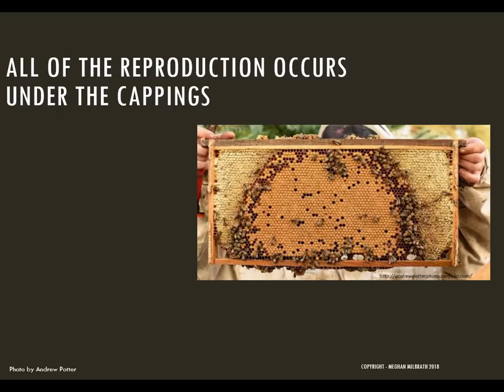All of the reproduction occurs under the cappings, which is important to remember for two reasons. First, you simply won't see the mites in your hives — most of the damage will be under the cappings and hidden from your eyes, even if you're doing a really good inspection. Second, the more brood that you have, the more mites you can make. It's your biggest colonies that are most at risk, because they have the most places for the mites to reproduce. It's easy for each reproductive female to quickly find larvae of the right age and start raising another varroa family.